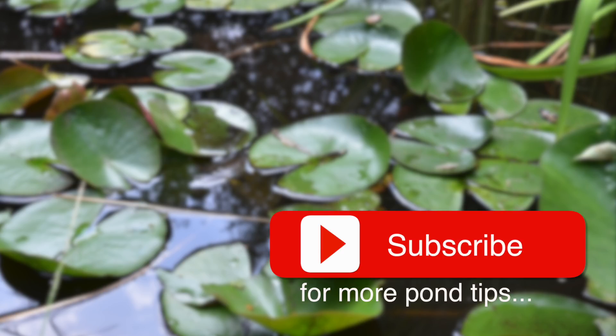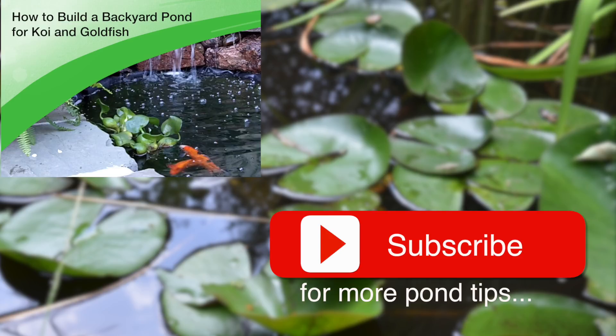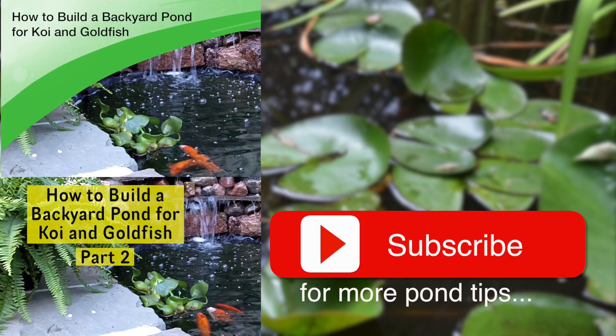If you enjoyed this video and want to see more like it, don't forget to subscribe to my channel and you'll get the latest videos as I put them out. Click on one of the other videos below — I've got lots of tips and different ideas on maintaining and keeping your pond healthy and active. Thanks for watching!